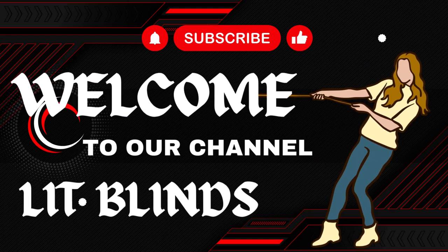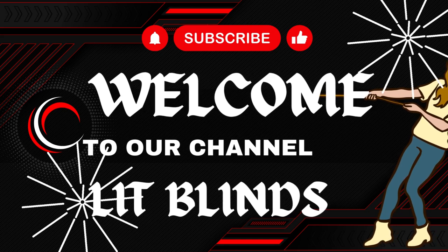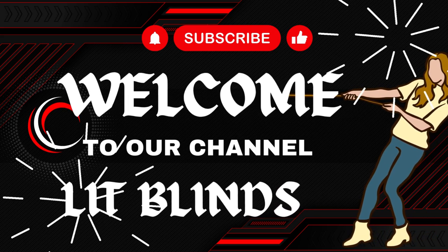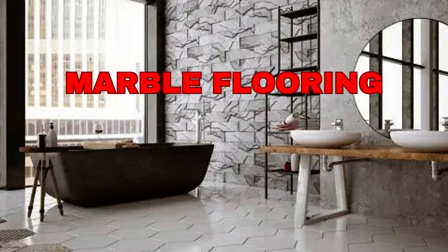Welcome to our Lit Blinds Store YouTube Channel. To make your home attractive, subscribe and watch our videos. Get 50% off with free shipping — order online at Lit Blinds Store.